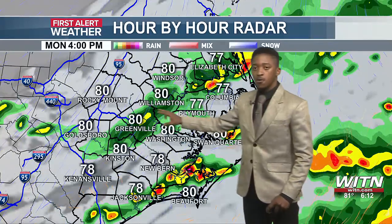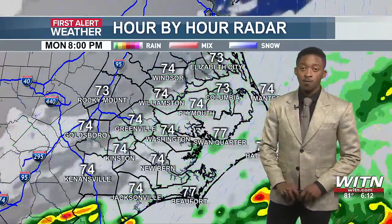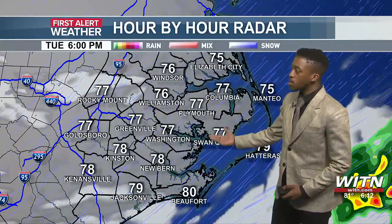Some storms along the coast and a few further inland right along the Highway 264 and I-587 corridor. Then going into Tuesday, we're going to start off in the low 60s and then get up into the 70s by the afternoon.